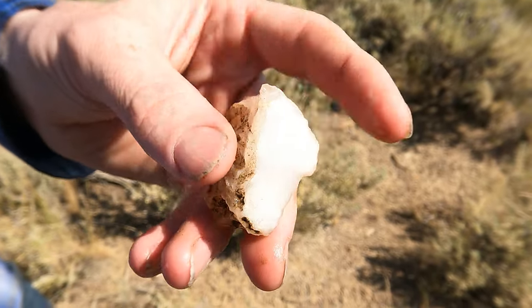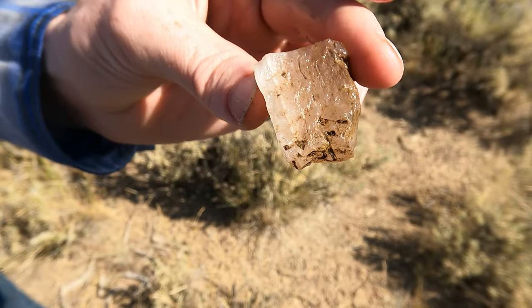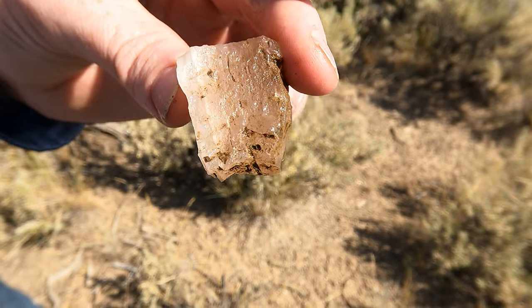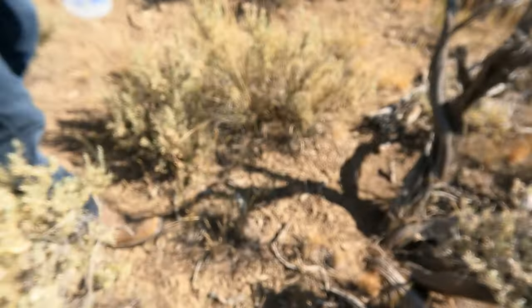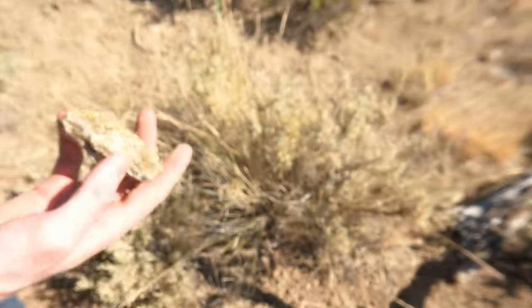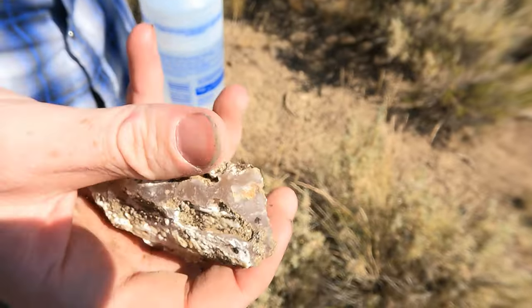Tim found his first one. You can see how it broke along the layer, so this is going to have layers in it, at least on that side. Very nice. Oh, you see another one? It's a bigger one — they're getting bigger now. That's a good one right there. I'll have to cut that one open.